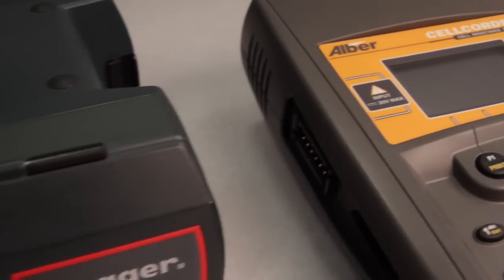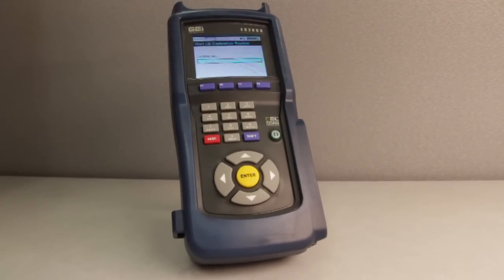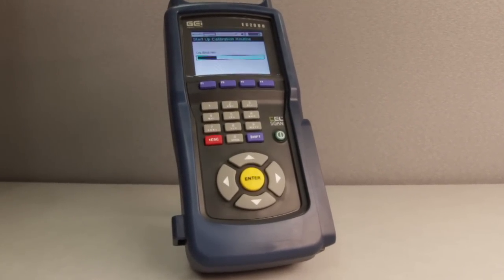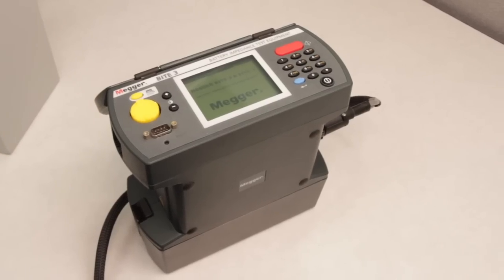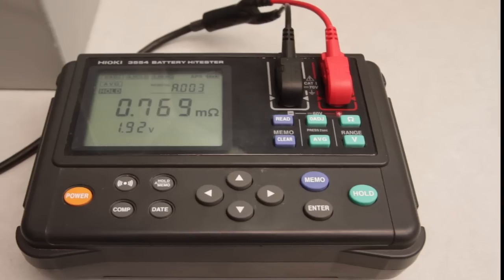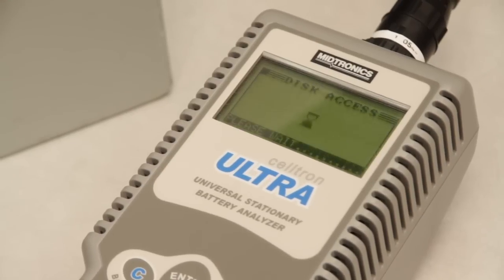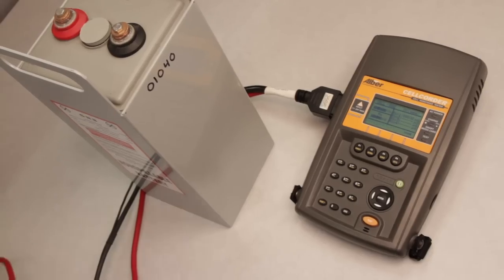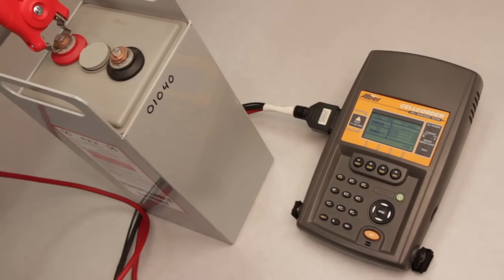In this video, we will compare four battery testers with the Global Energy Innovations EC Series analyzers, the EC1000 and the EC2000. The testers we will be comparing are the Megger Bite 3, the Albér Cellcorder CRT300, the Hioki 3554, and the Midtronics Celltron Ultra.